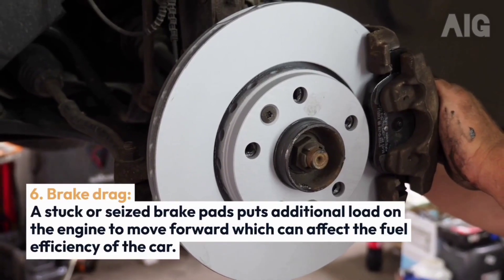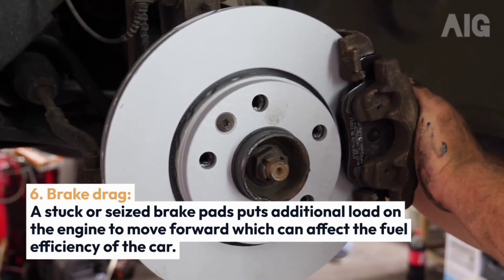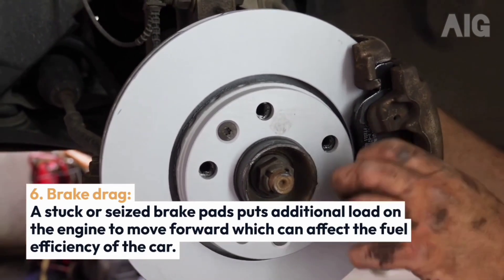6. Brake Drag: A stuck or seized brake pad puts additional load on the engine to move forward, which can affect the fuel efficiency of the car.